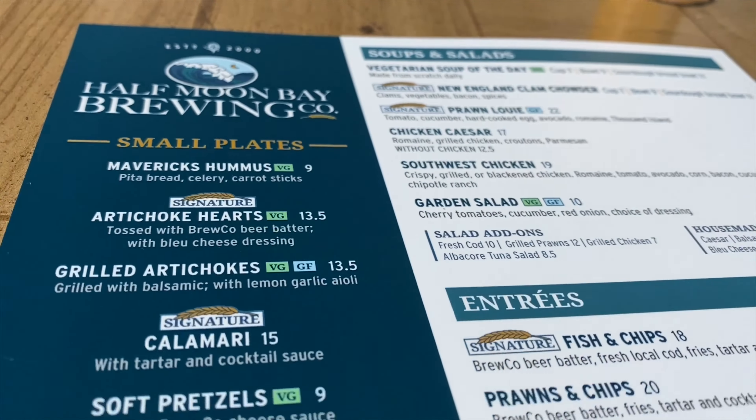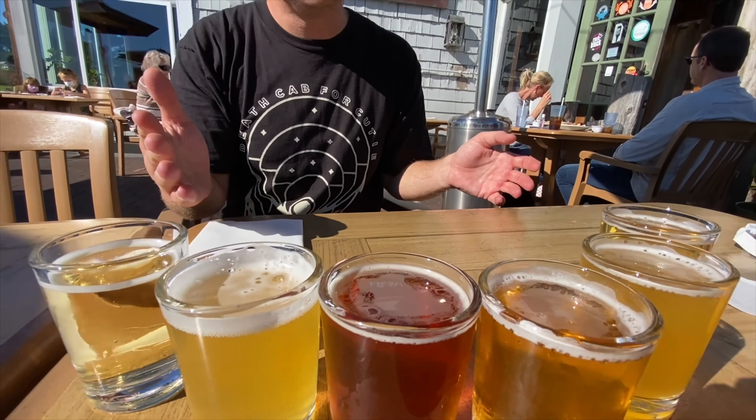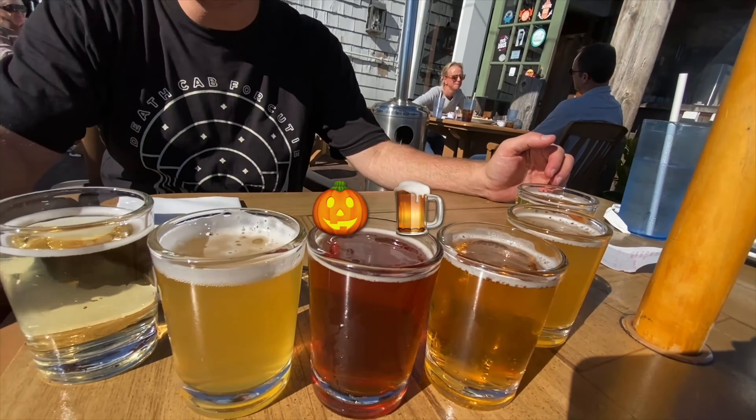So we have a tasting flight of different beers — we have a bunch of IPAs, a pumpkin ale, and a local cider. Let's try it out. I'm trying the pumpkin harvest ale. This is made with local sugar pie pumpkins. Oh, that's delicious. Nice and smooth. Kind of a light pumpkin flavor.